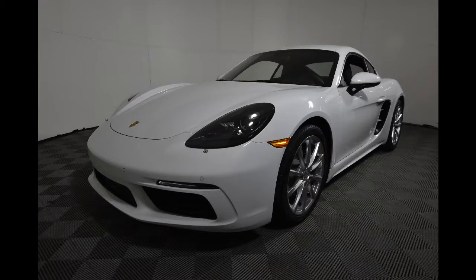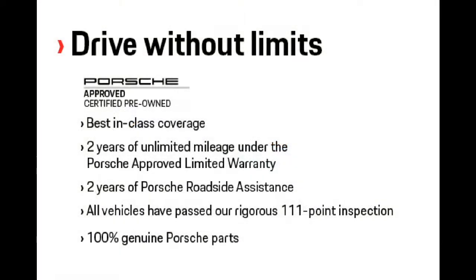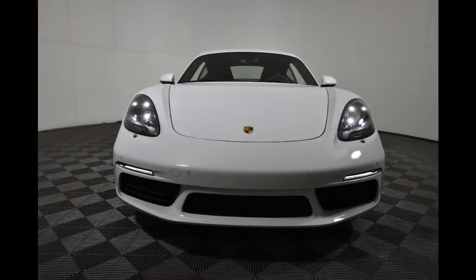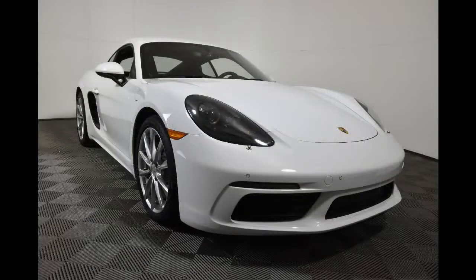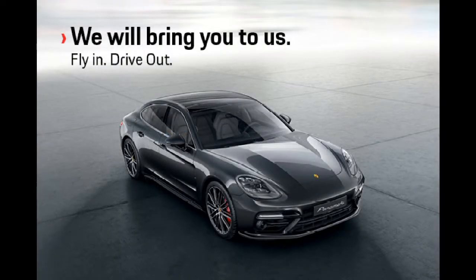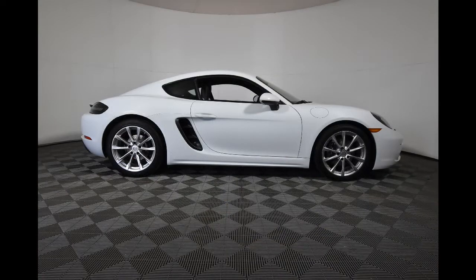Hi everybody, it's Lyle at Porsche Centre in Saskatchewan, and I think you really need to check out this fantastic new addition to the Porsche family. It is a 2018 Porsche Cayman 718. It's a one owner, locally owned car with less than 800 kilometres on it, so it's a pretty stunning opportunity.